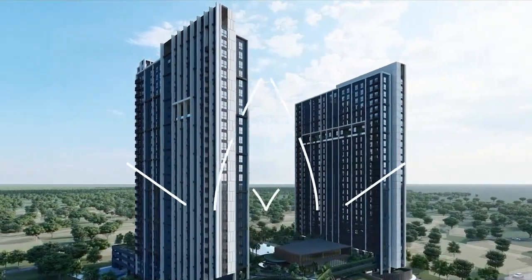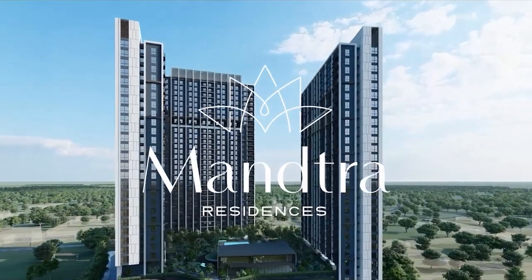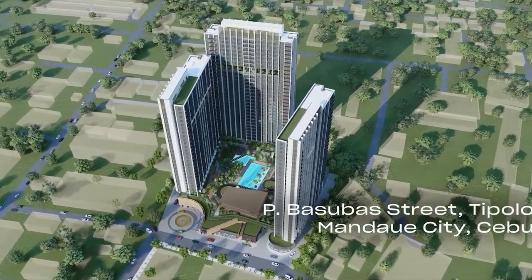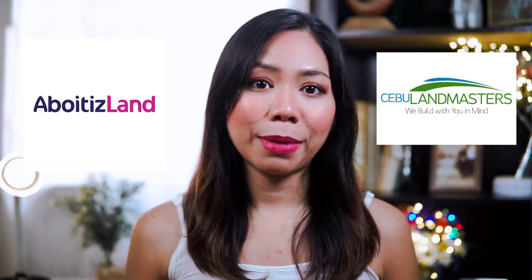This has prompted the company to launch its second tower ahead of schedule. Mancha Residences is located in Basuba Street, Tipolo, Mandaue City, Cebu, with a total land area of 1.2 hectares. Cebu Homegrown Development is a joint venture between Aboytis Land and CebuLine Masters, Inc.